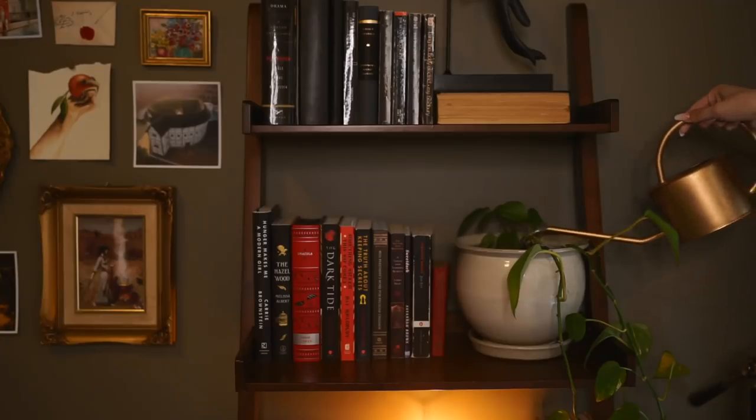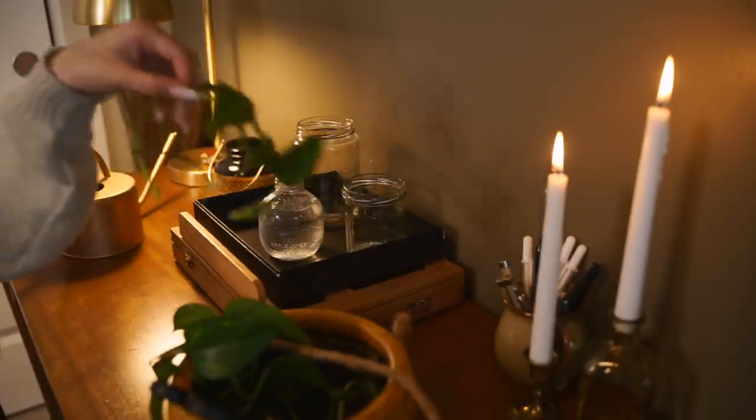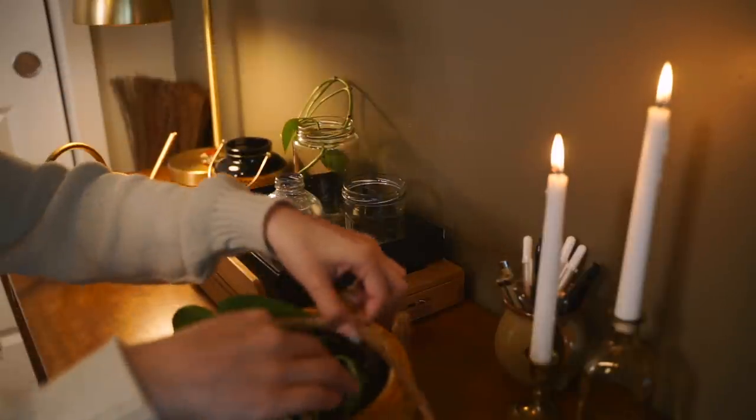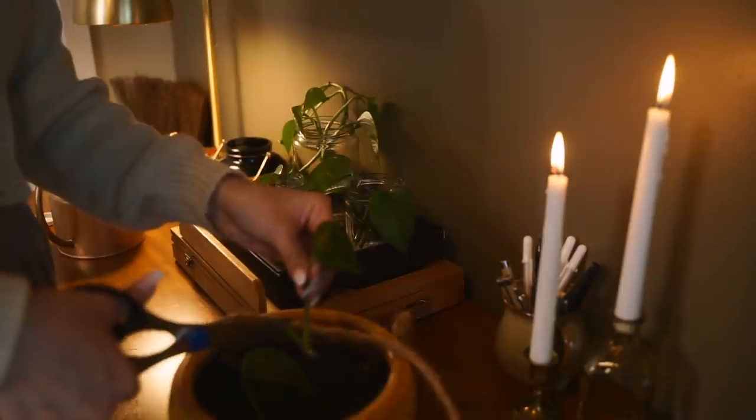I do think she is going to be happier here because this spot gets a lot more sunlight. I think she needs a little extra vitamin D, just like me — she takes after her mother. I decided to propagate a couple of her leaves, so hopefully I'll have a new little planty baby.